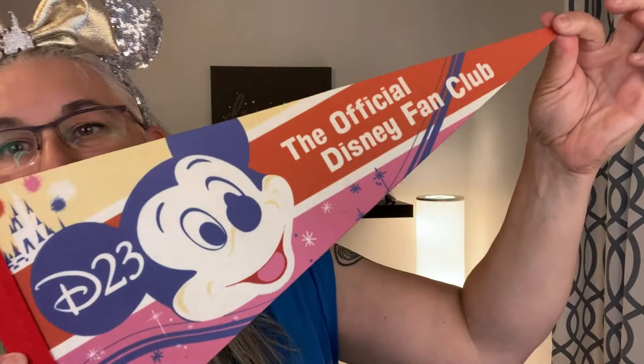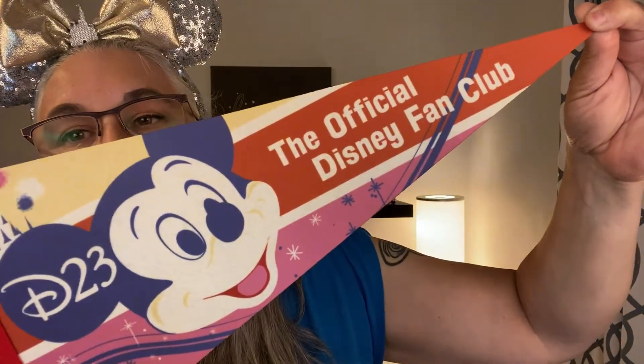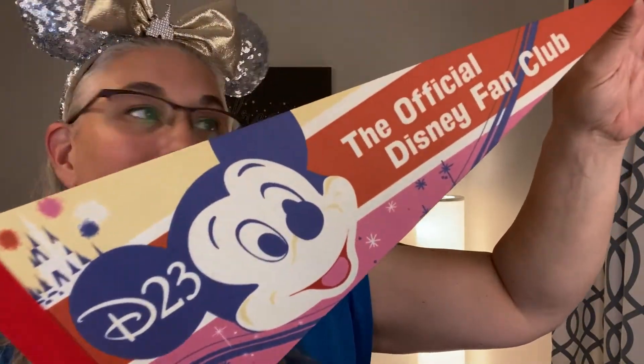I think that's it — just the pins in here. Now there is something else in here. It looks like it's a banner — D23, the official Disney fan club. It's plain in the back and I guess you could put it up on a wall. Love that.